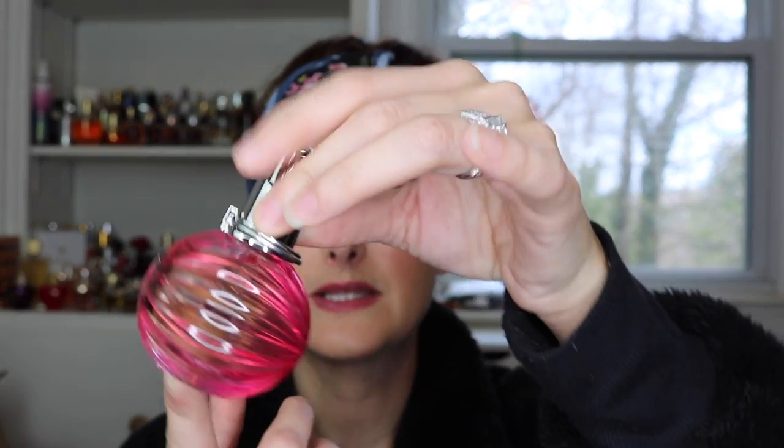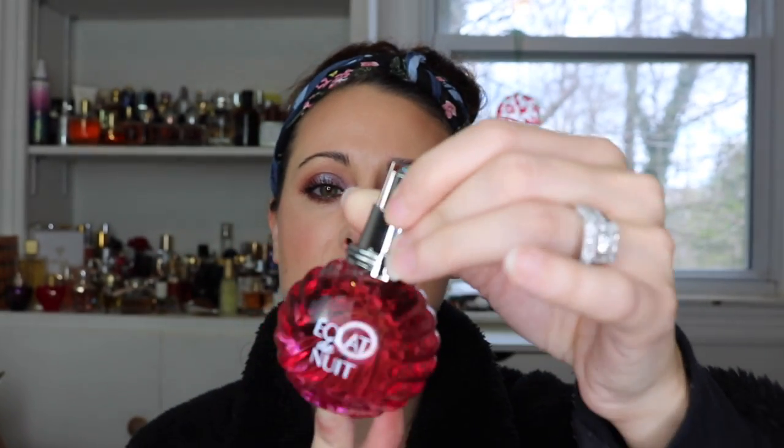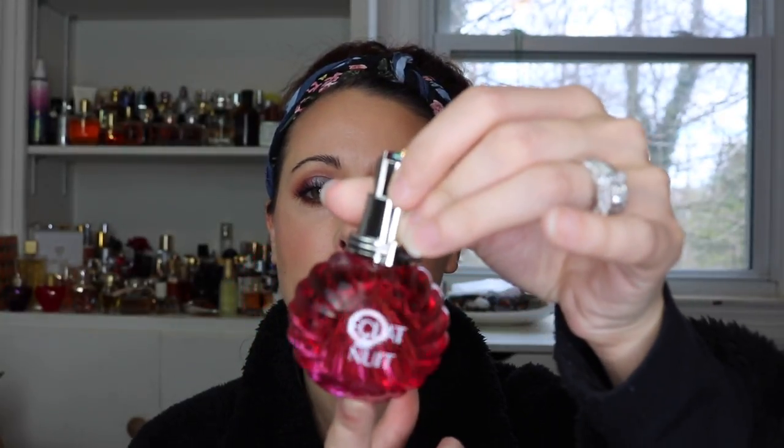They've got these beautiful jewels on top and these really pretty kind of rings around them, and then the bottles themselves are just really, really pretty. They're glass. This one is like it changes colors when you turn it — it'll go from a dark pink to a kind of very, very soft yellow. Really, really pretty.